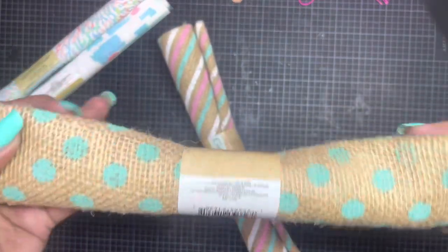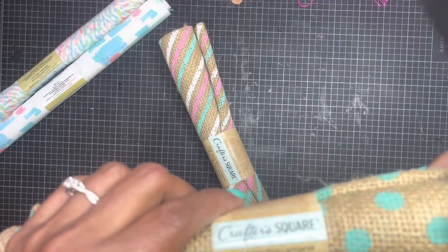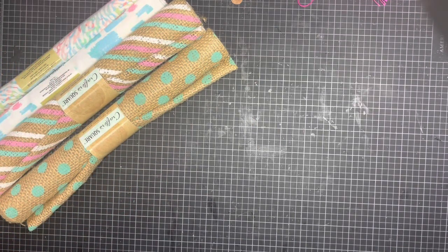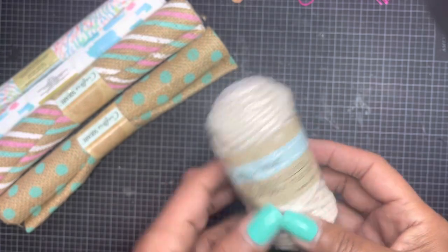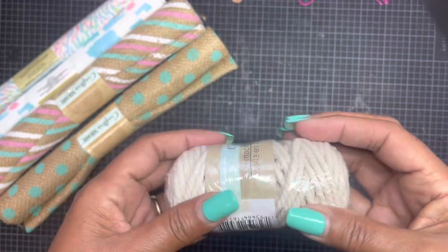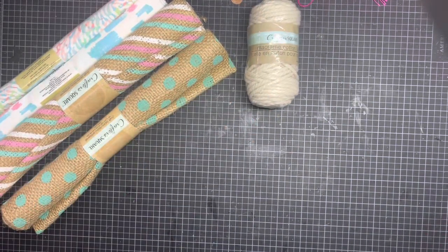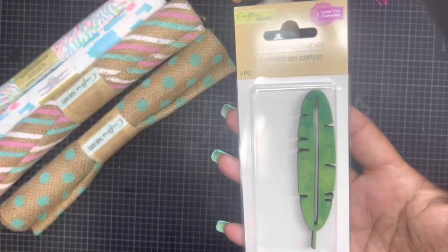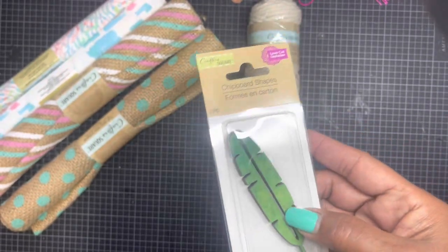How pretty! These you get 18 inches by 21 inches — beautiful. She also found this macrame twine. I'm not sure how I'm going to use it, but that's okay. Thank you baby girl! And for wood veneers, she managed to find these new chipboard shapes — they're feathers, super pretty. You get three pieces in there.